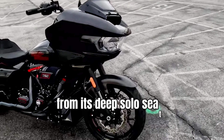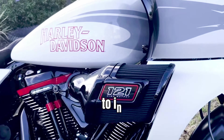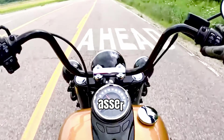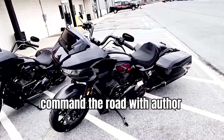From its deep solo seat to the 6-inch riser and moto handlebar, every detail is tailored to instill aggressive confidence and unmistakable West Coast custom style. This configuration places the rider in an assertive, upright stance, ideally suited to command the road with authority and precision.